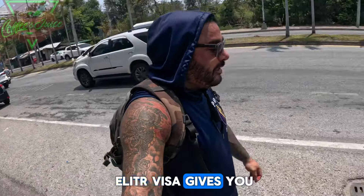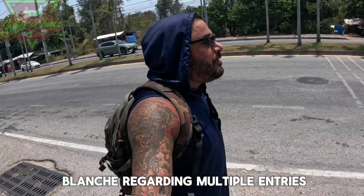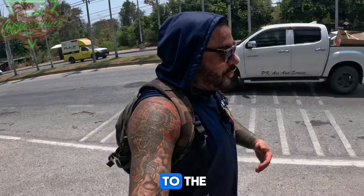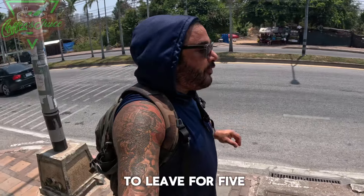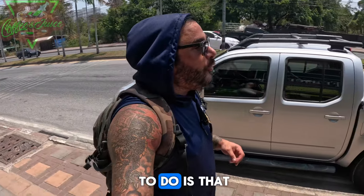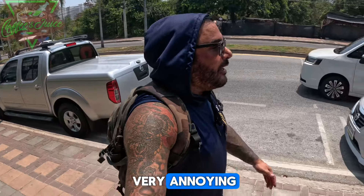For those of you not familiar with what the Thailand Elite Visa gives you — you basically have carte blanche regarding multiple entries to the kingdom. You technically don't have to leave for five to ten years, but what you do have to do every 90 days — and this is very annoying — is get something called the TM30.